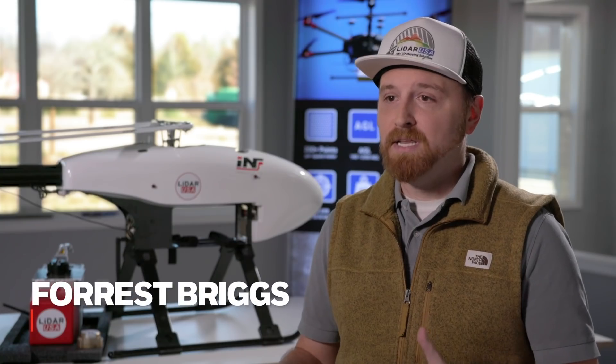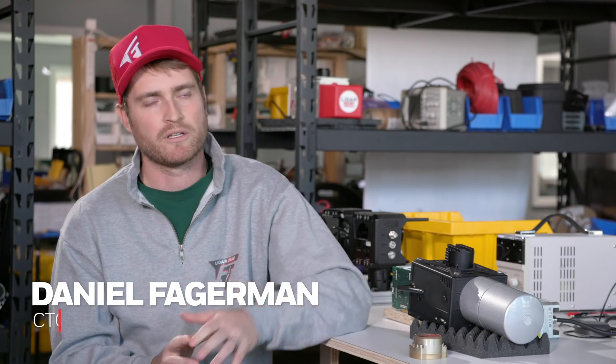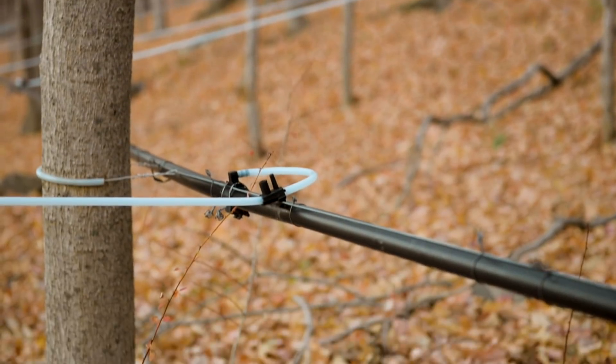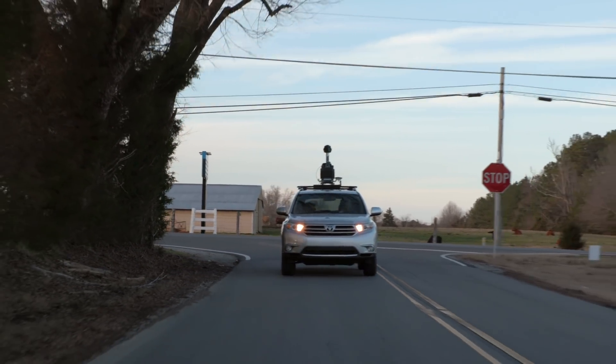LiDAR USA makes 3D laser mapping systems for really anything to do with movement, mobile. The applications for this type of work are really broad: land surveying, roadways, assets, GIS, erosion, mudslides, syrup lines from maple syrup, motion in icebergs. You can also use it for forensics as well. We have a mobile LiDAR system, so we can put it on a car, a motorcycle, a railroad, a high rail, or on a UAV.